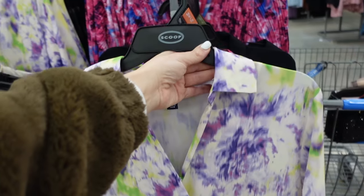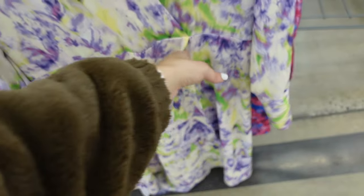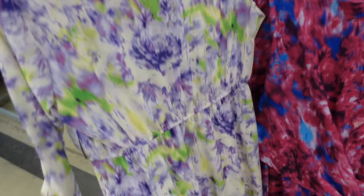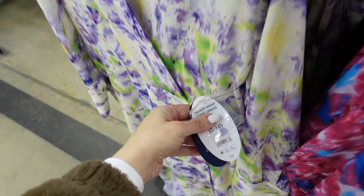In a watercolor print is this dress from Scoop — it has that smaller collar, hook and eye closure, button detail on the wrist, and a little slit through the back. Going to be $32.